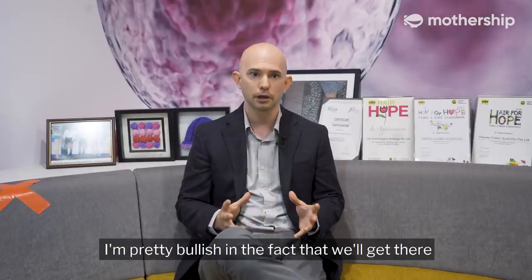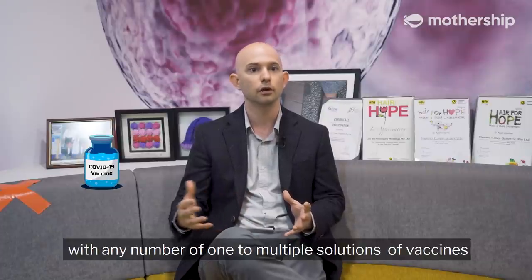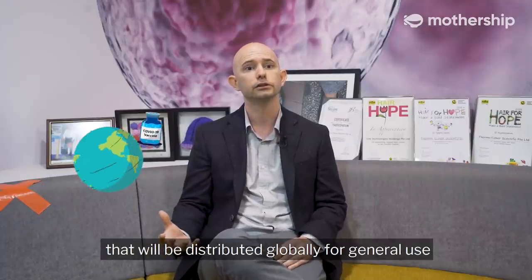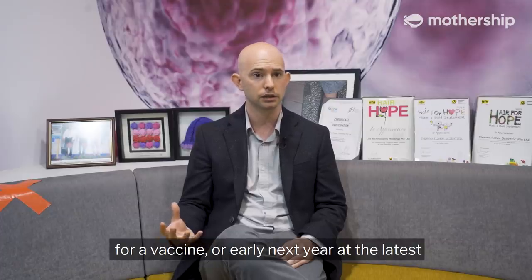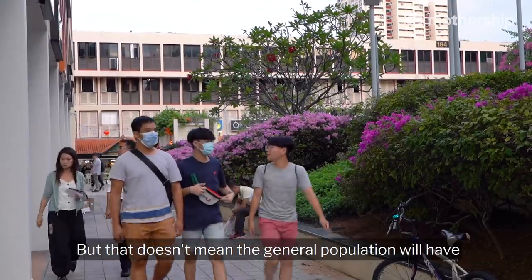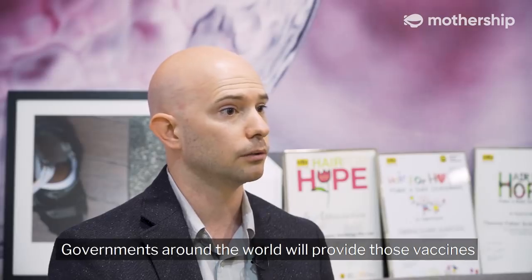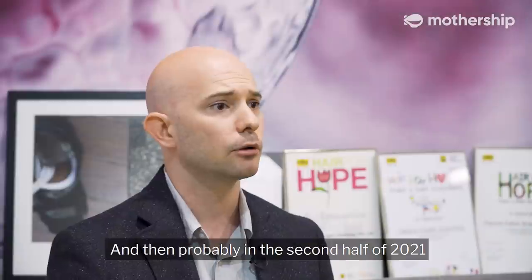I'm pretty bullish on the fact that we'll get there with any number of one to multiple vaccine solutions that will be distributed globally for general use. Early launch could very well be this year for a vaccine, or early next year at the latest. But that doesn't mean the general population will have access to that early launch vaccine. Governments around the world will provide those vaccines to the population in need, whether they be elderly, young, or immunocompromised. And then probably in the second half of 2021, that vaccine will become available to every one of us.